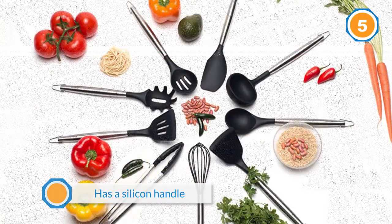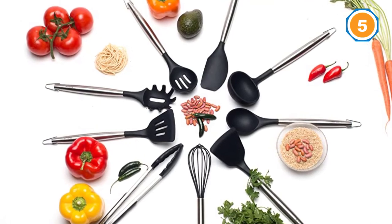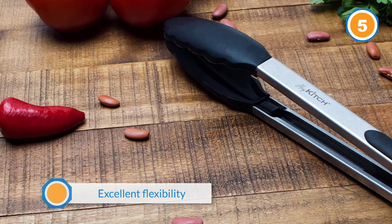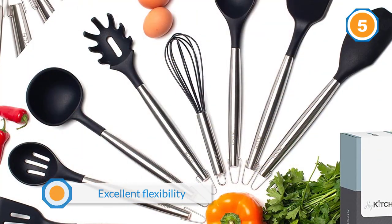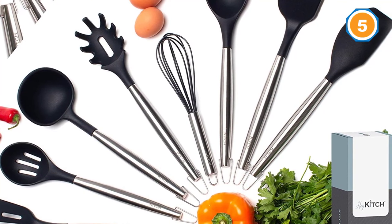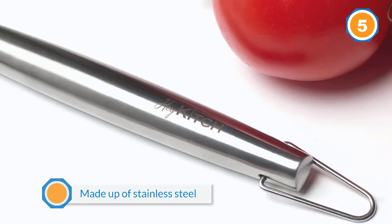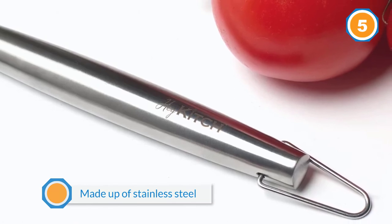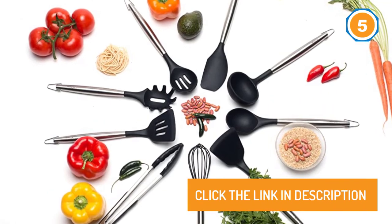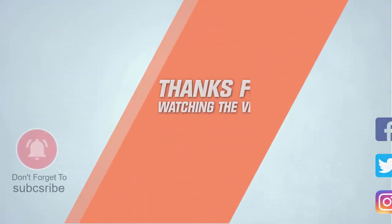As far as durability is concerned, it is made up of stainless steel, so expect amazing durability. These utensils are scratch-proof — they won't scratch any cookware, whether it be porcelain, glass, or any other surface. For more details, click the link in the description. Thanks for watching the video.